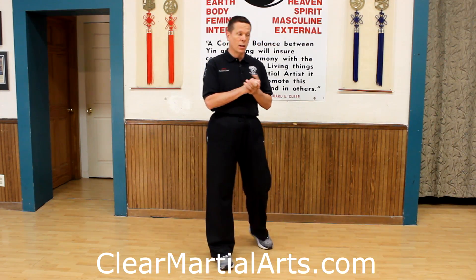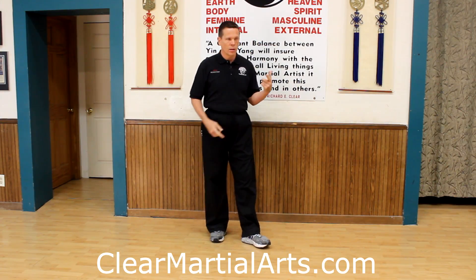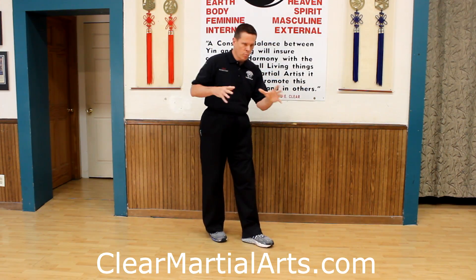Tonight in Clear's Tai Chi we worked on applications for the first move, and I'm going to give you a number of applications to look at. We're going to go through them kind of quick. The instructional video obviously goes into detail, slows it down, and points things out.